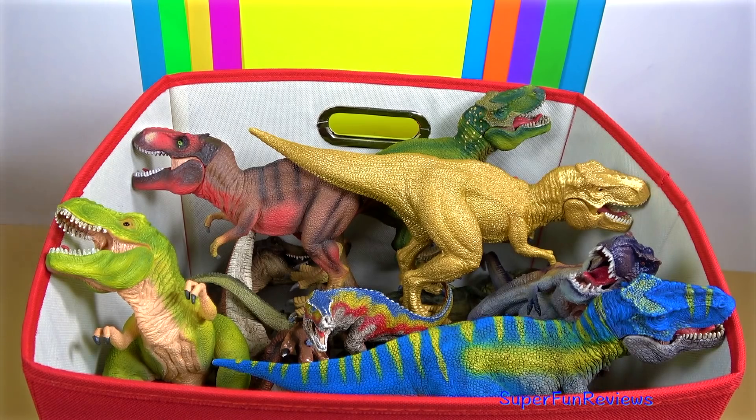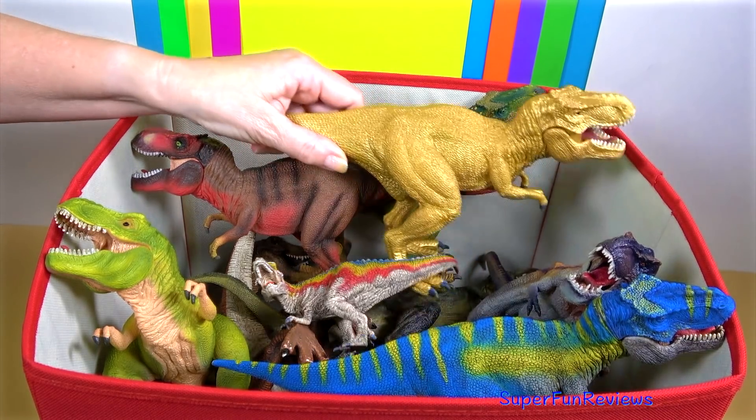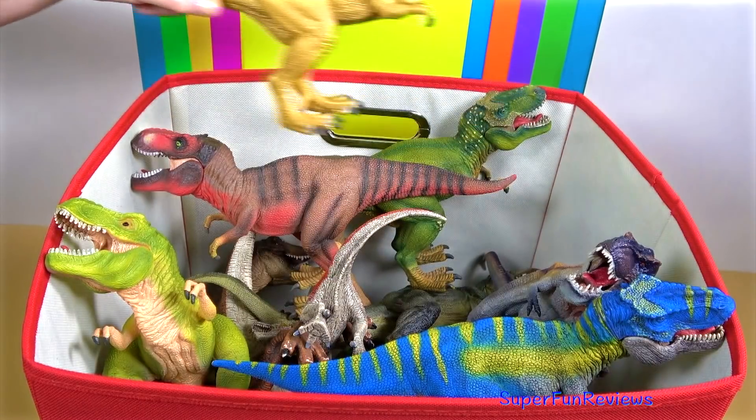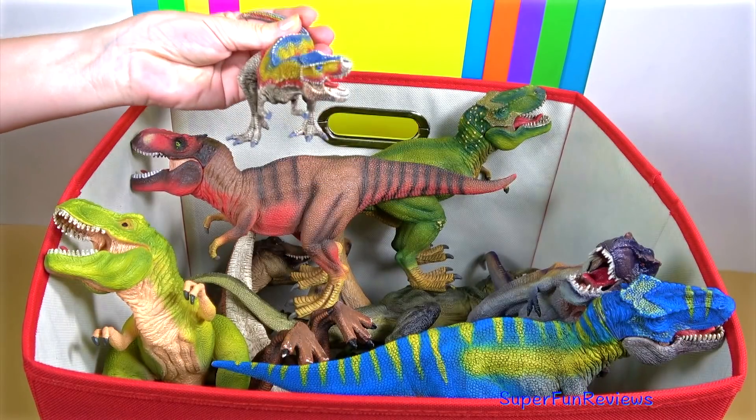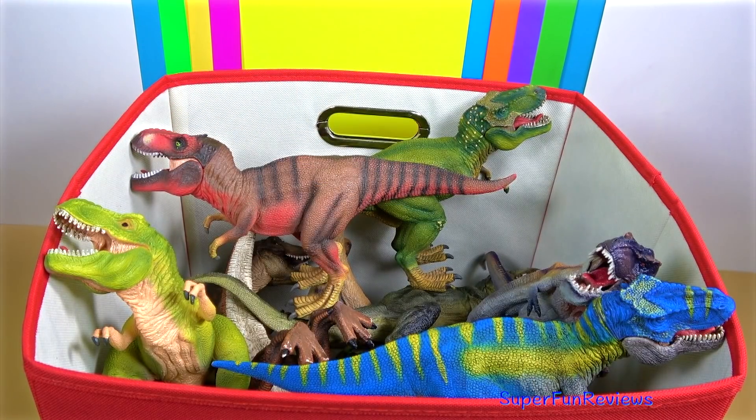Hi, it's Kerry. I'm going to do an update on my Tyrannosaurus collection today. At the end I'm going to show you a special Tyrannosaurus that isn't in the box.